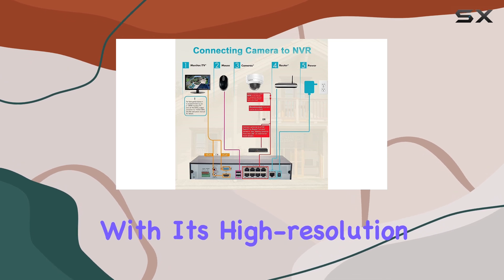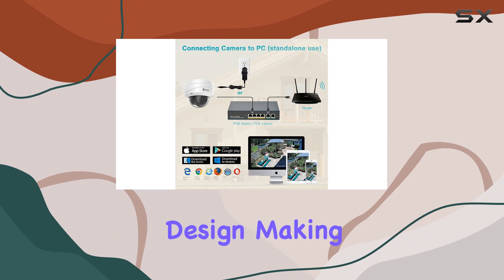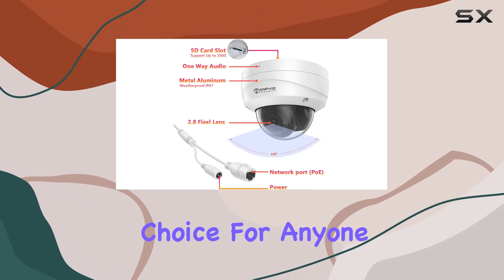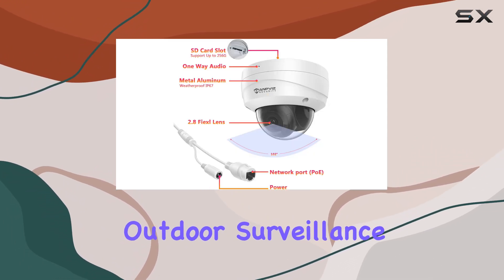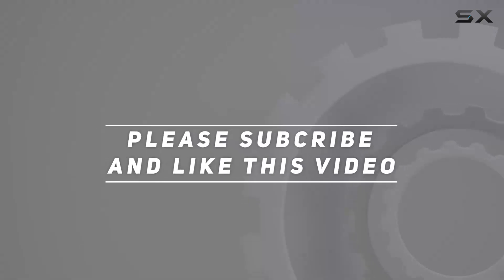In conclusion, the Amphys 4K 8MP PoE IP Security Dome camera with audio impresses with its high-resolution imaging, robust night vision, and weather-resistant design, making it an ideal choice for anyone seeking dependable outdoor surveillance solutions. Check out the video description for an updated price, and thank you for watching.